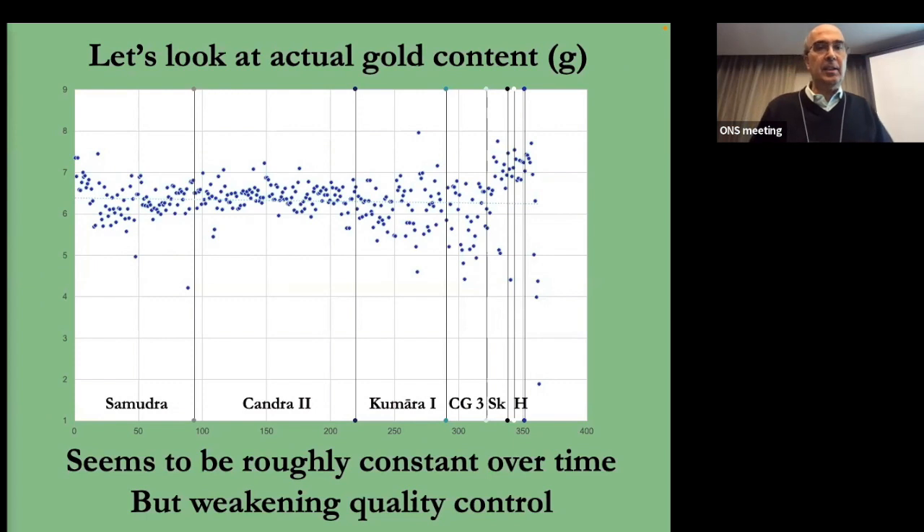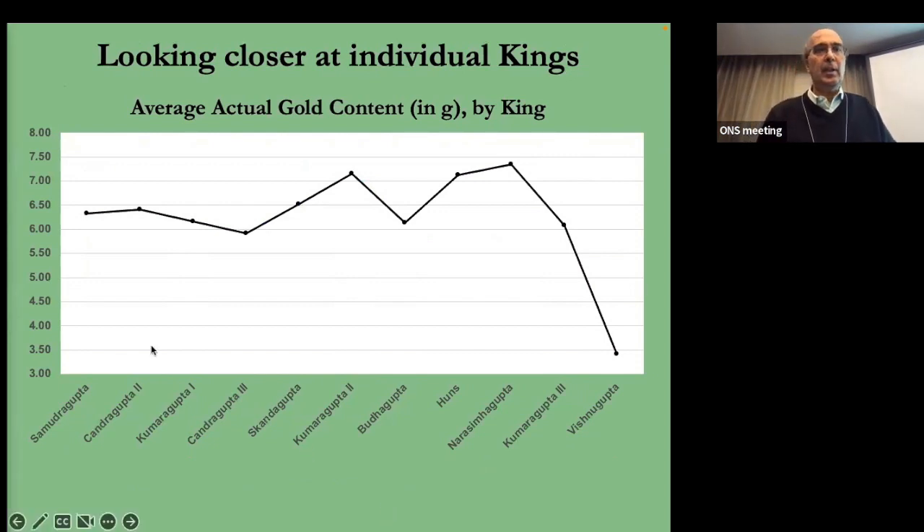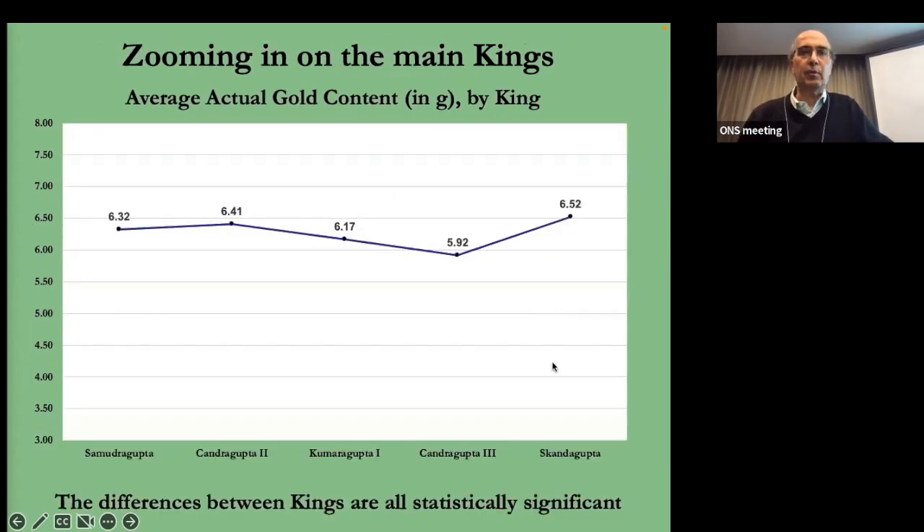If we look at the actual gold content, at a quick glance it looks roughly constant, though dispersion is increasing. Sanjeev Kumar, when he published his data, also said it looked roughly constant. But looking at averages for individual kings, it's not quite so straightforward. There's a little rise from Samudragupta to Chandragupta the Second, then a decline, then a rise. I should note one data point is actually incorrect — I've tossed out one coin I've concluded is a fake, making that section much more of a straight line.